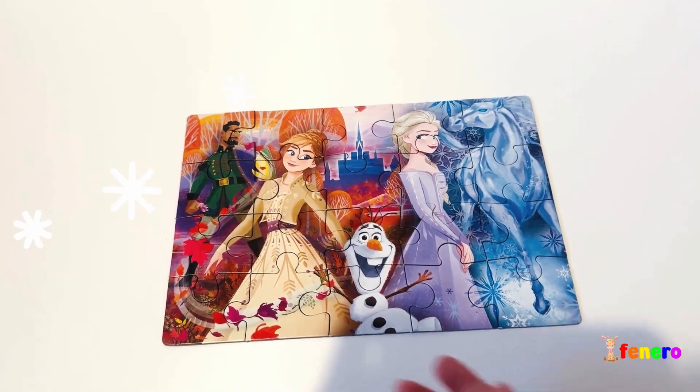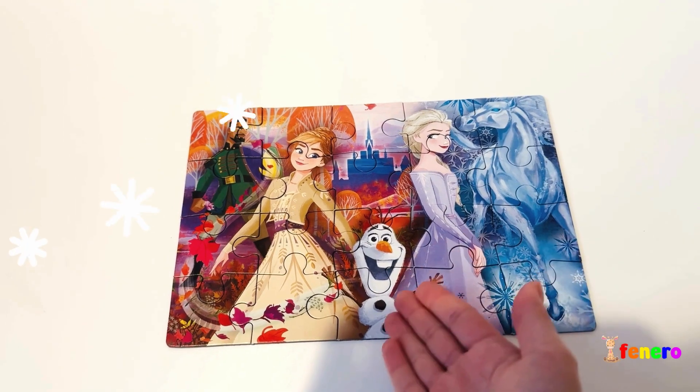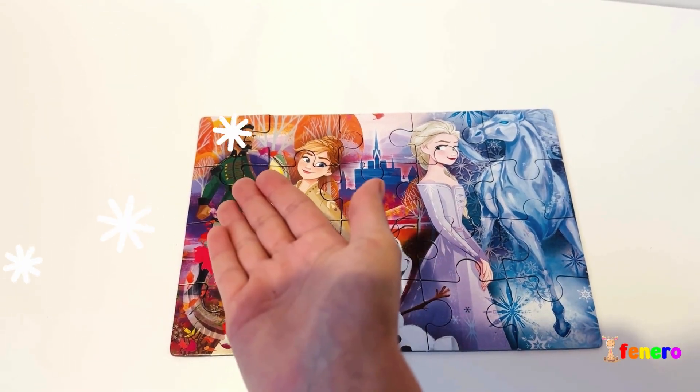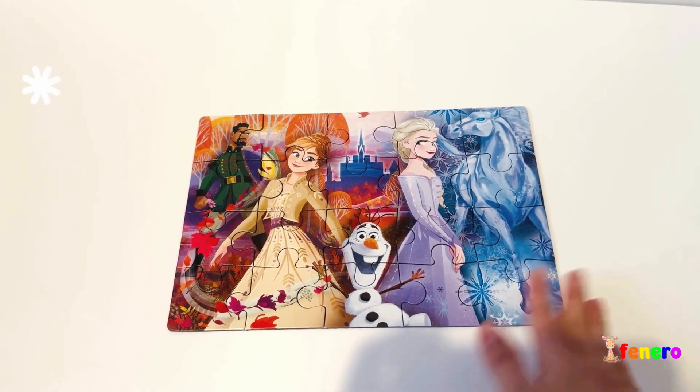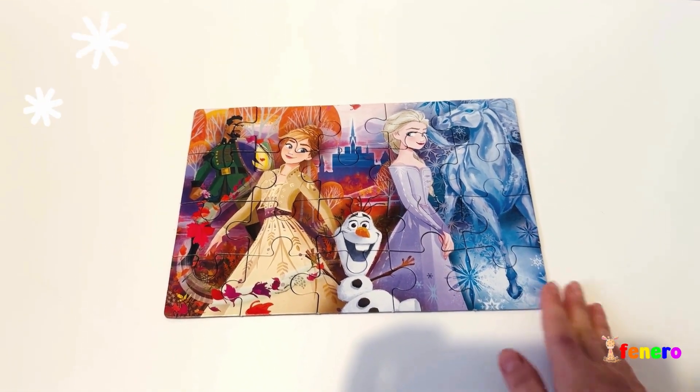Wow, we made a puzzle with Frozen! We have Elsa, Olaf, Anna, and Lieutenant Matthias, and an ice horse. Good job, guys! Bye, see you next time, bye!